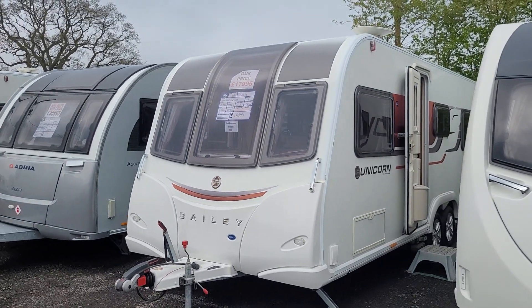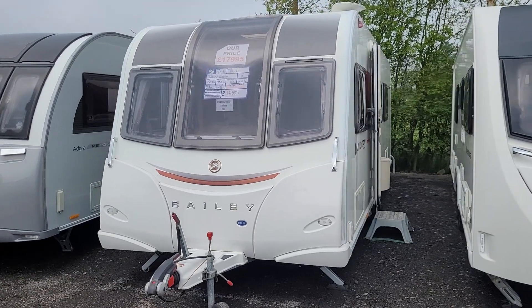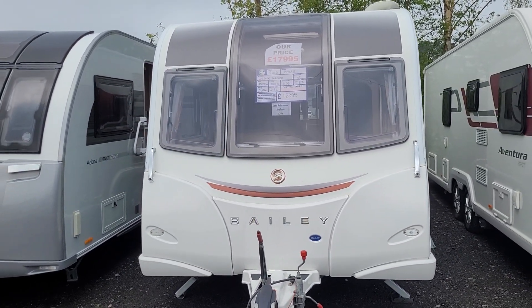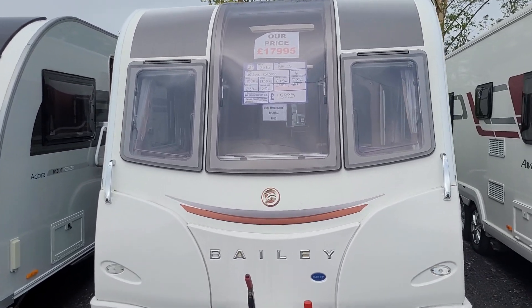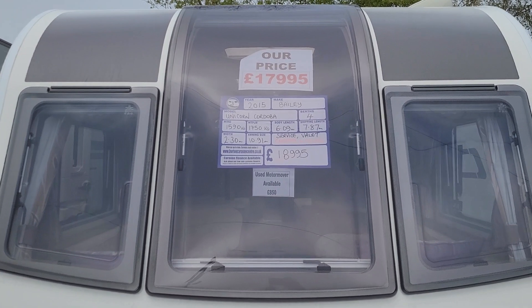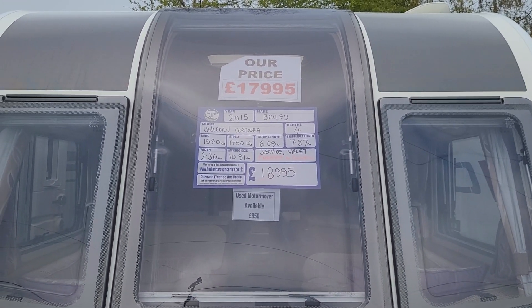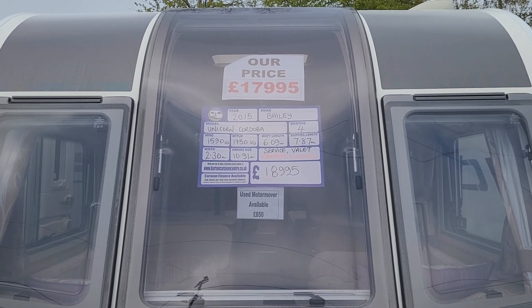Welcome to Burton Caravan Centre here in Stafford. Today we're going to show you around our 2015 Bailey Unicorn Cordoba, twin-axle fixed single beds. The Cordoba is priced at £17,995. MTPLM is 1,750 kg and the shipping length is 7.87 metres.